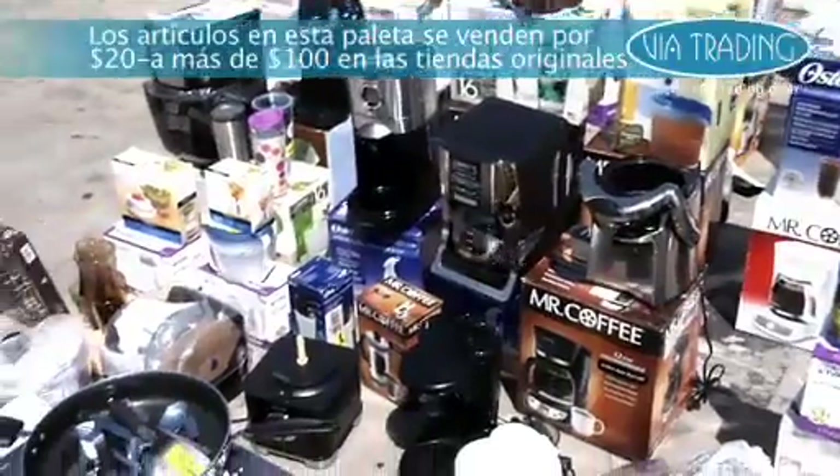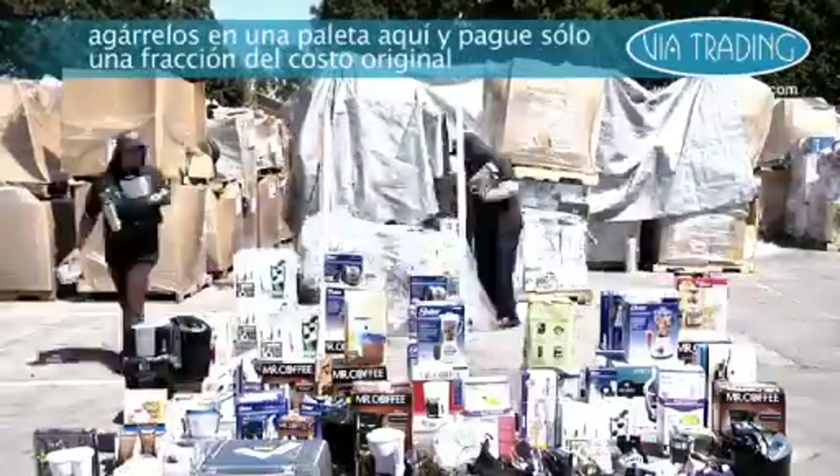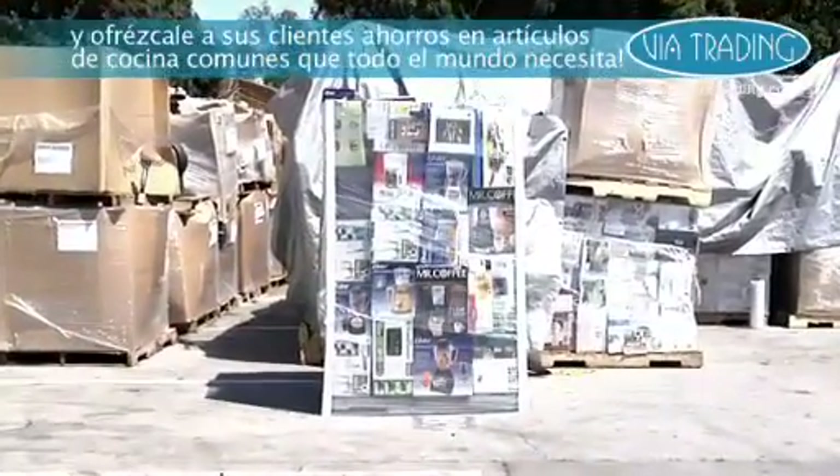Items on these pallets retail for $20 to over $100 at the original store. Get them on a pallet here for a small fraction of their original value and offer your customers unparalleled savings on common kitchen items that everyone needs.